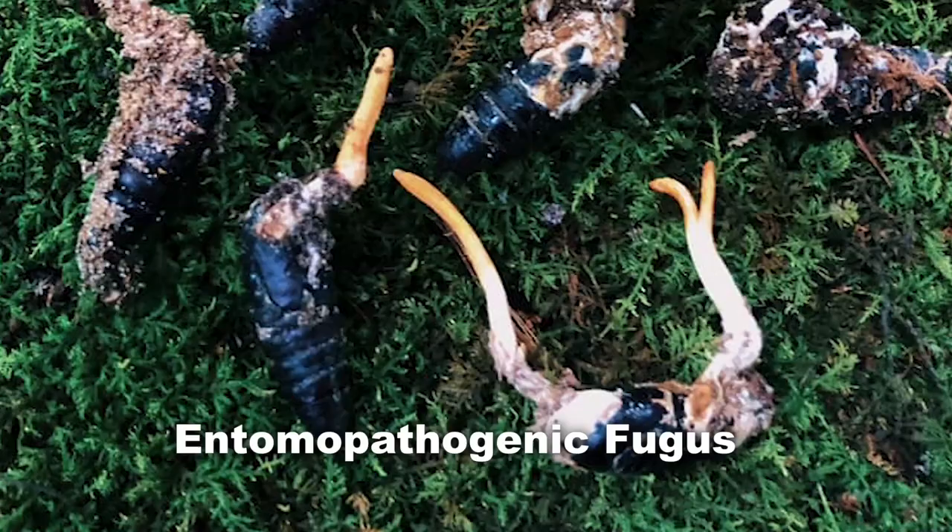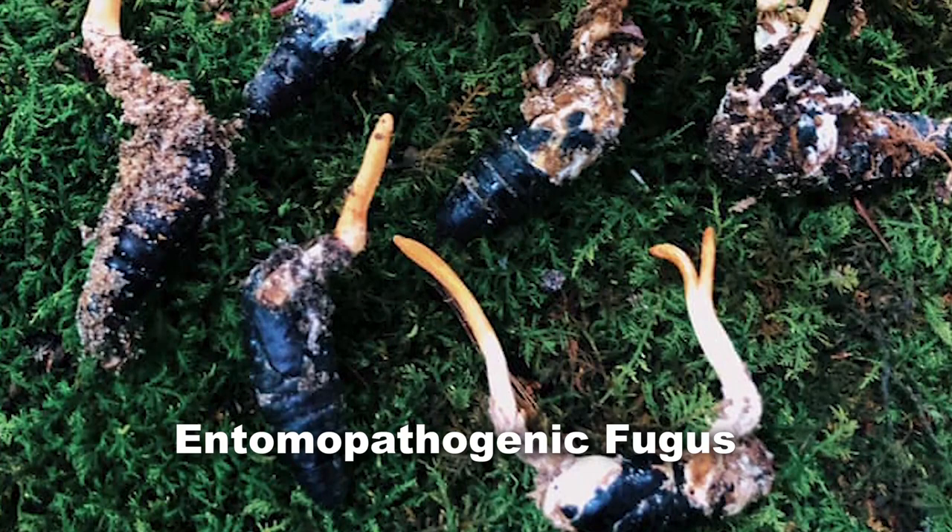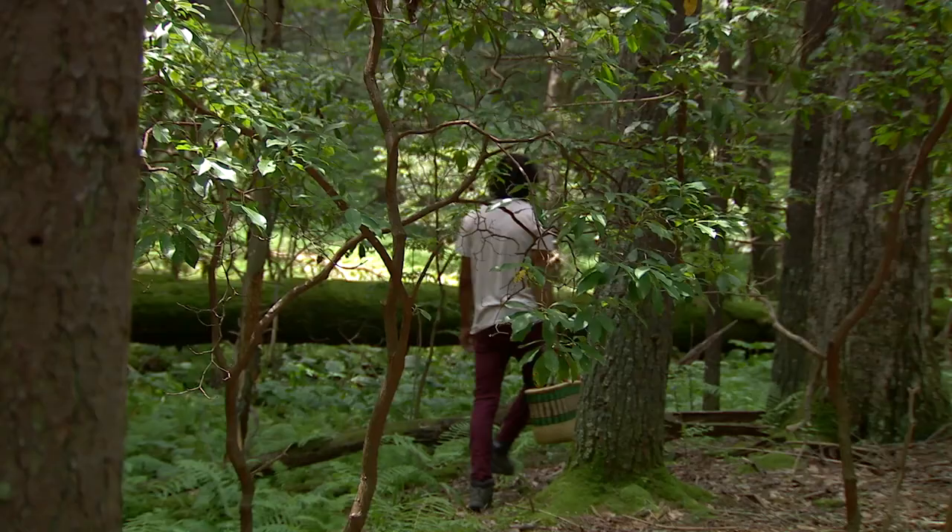Cordyceps is an entomopathogenic fungi. Entomopathogenic just means entomo for insects, and pathogenic means pathogenic on insects. It'll grow in a living insect, take over its nervous system, and control the insect, putting it in a place where it's good to produce the fruiting body.